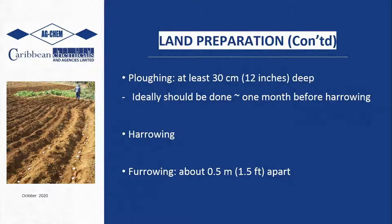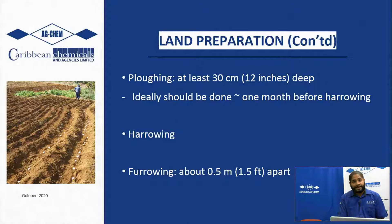Continuing with land preparation: in terms of plowing, you need to go at least 12 inches deep. This should be done at least one month before harrowing to ensure the soil weathers efficiently so you can get a good plow, good harrow, and good bedding. Beds should be approximately one and a half feet apart - or 0.5 meters - especially for those doing the manual formation of the beds.